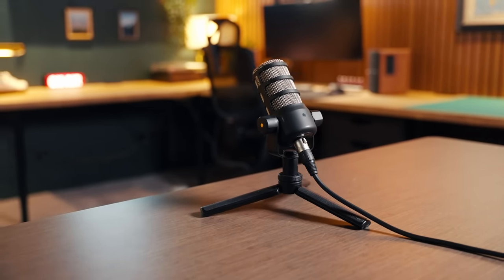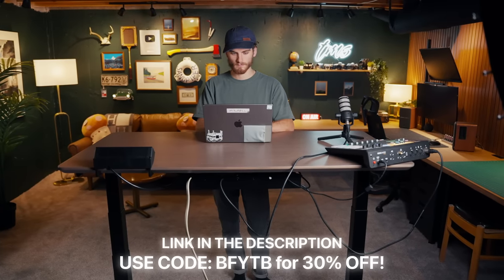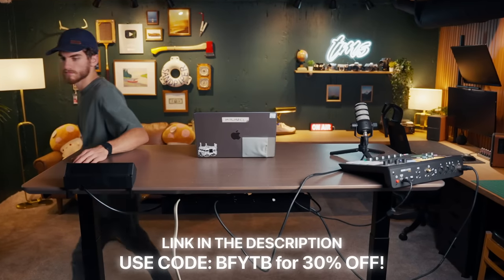FlexiSpot is having a Black Friday promotion happening right now, so if you use my code BFYTB at checkout, you can get yourself $30 off their E7 standing desk or even some of their desk chairs. Make sure you check out the link in the description.